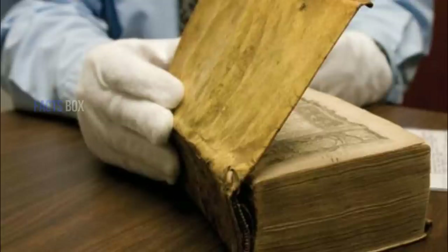Harvard laboratory director Bill Lane said the test results from Des Destinées de l'Ame matched the human reference and clearly eliminated other common parchment sources such as sheep, cattle, and goat. It's believed that there are other human skin-bound books out there in the world, but due to some of the negative attention these books received, it might be hard-pressed to find owners willing to admit ownership.